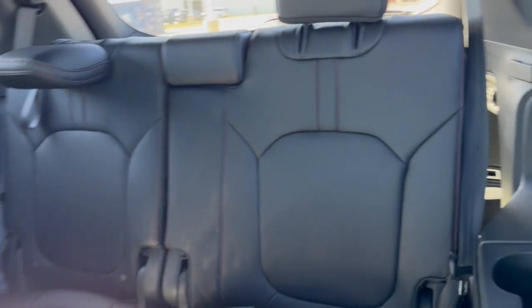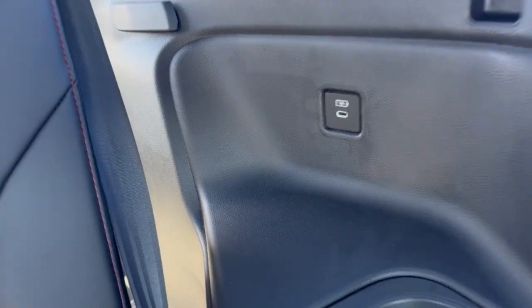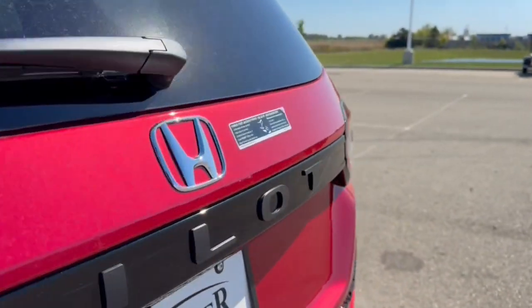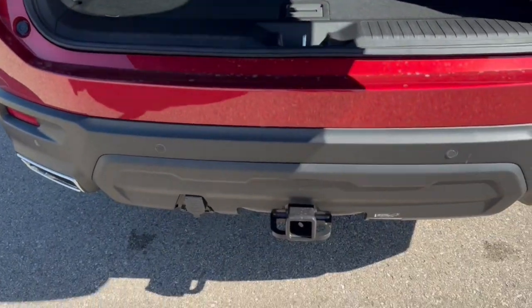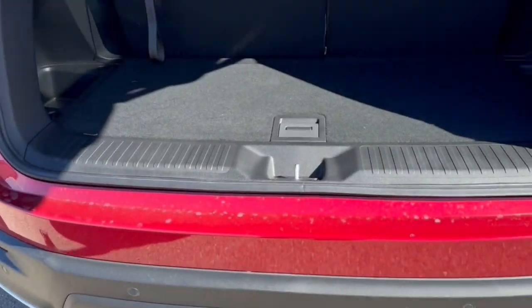You've got sunscreens on either side, third row seating for an additional three passengers, and each side has a USB-C port. Rear windshield wiper obviously, hands-free liftgate, and you got the black badging.